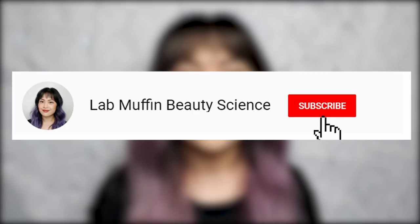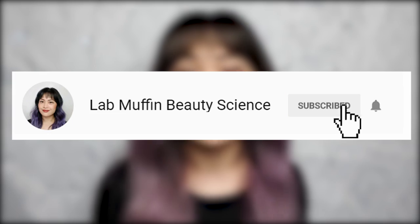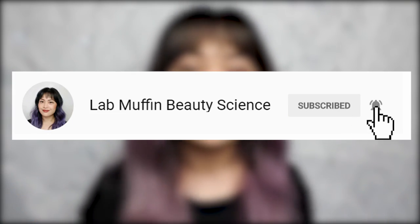Hi, it's Lab Muffin Beauty Science here — skincare nerd and really lazy person. Today I wanted to talk about some of my most used skincare and makeup products. I haven't done an empties video in a while, so I've had a stack piling up and I thought I'd share a few short reviews. Let me know what sort of products you want me to review next time, and make sure you hit the subscribe button and the bell if you like videos about beauty science.